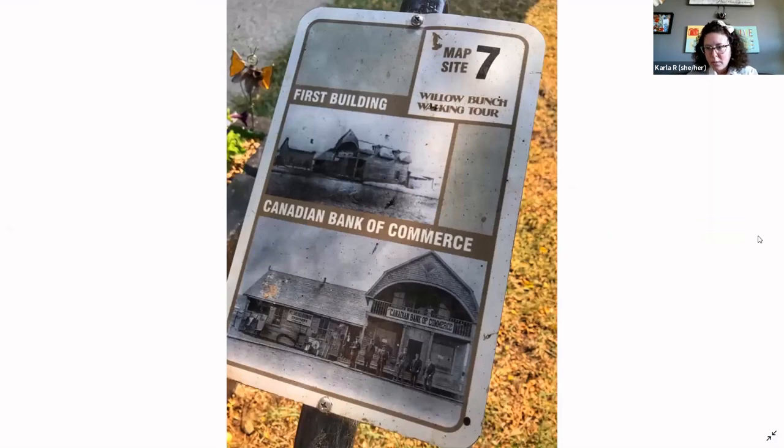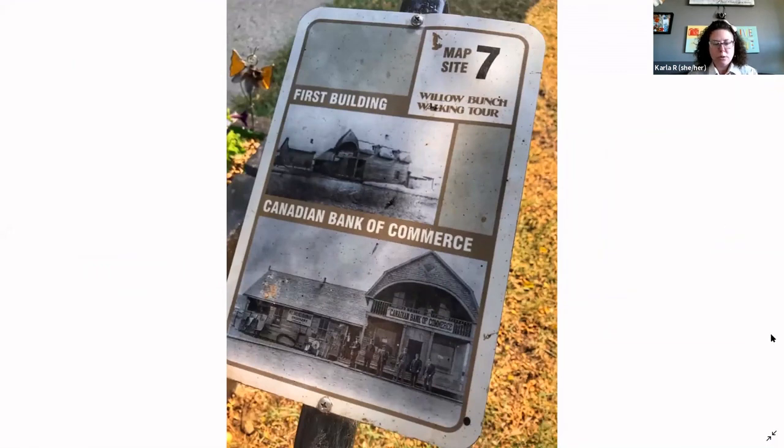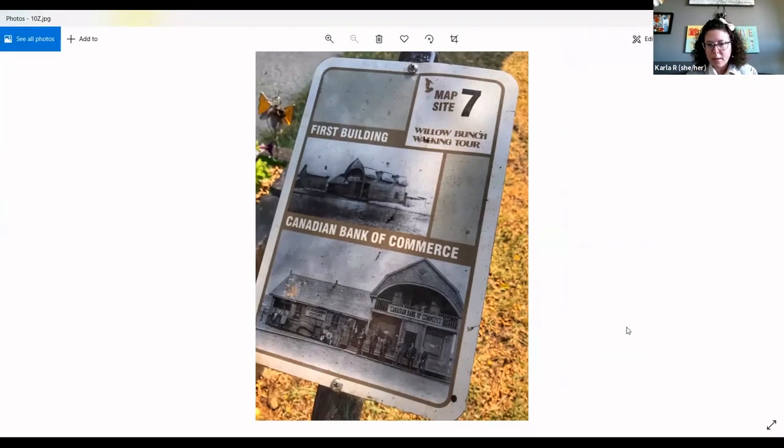And I think I'm almost out of pictures, which means we're almost out of time. I'll stop the share there. Hopefully you could all see all of those. Hopefully you enjoyed it, and thanks very much for listening.